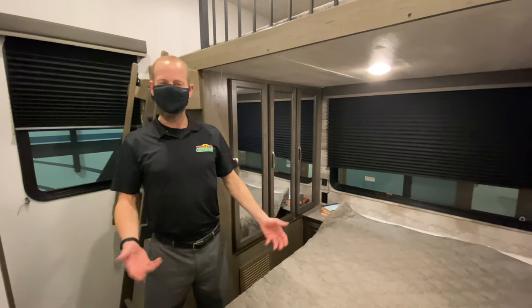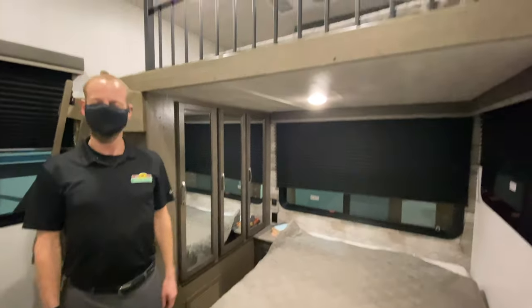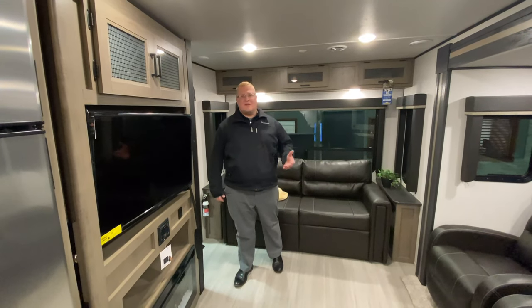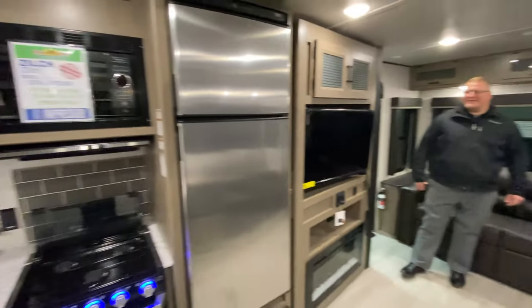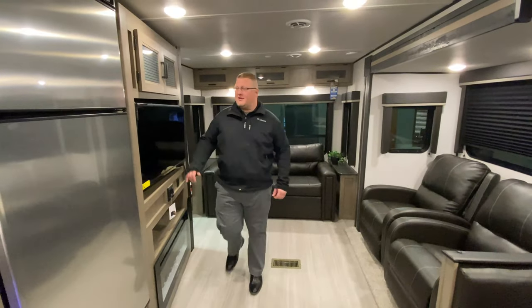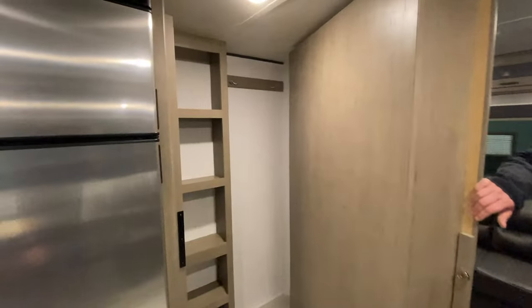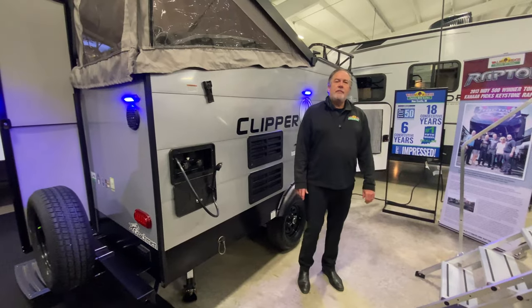I'm introducing the 364 Cougar — what's really cool about it is the second bedroom. This is the Hideout 27 RLS. A couple of things I really like about it: the updated colors, and a really cool feature you might not expect — the hidden pantry right behind your entertainment center.